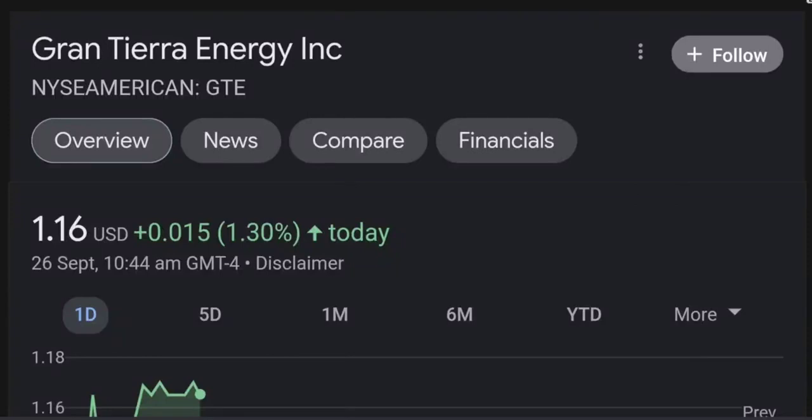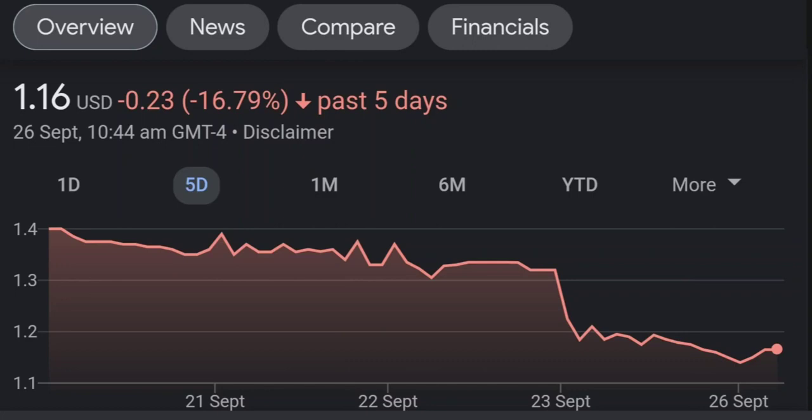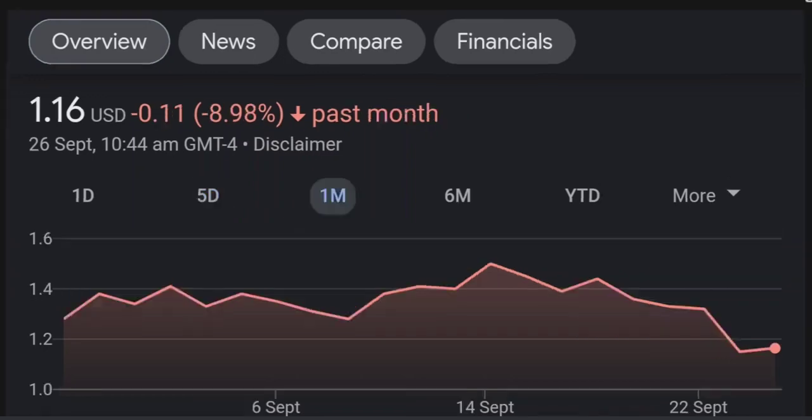Hello guys, welcome back to our YouTube channel. This is a technical analysis on GTE. It made a nice run from this accumulation or consolidation area, and right now it seems a bit overextended. Going back to the weekly chart, I am a little concerned about this shooting star doji candle — this usually means a reversal pattern, so it seems like the selling pressure is quite high here, and it might be the start of a reversal downward.